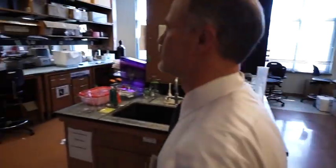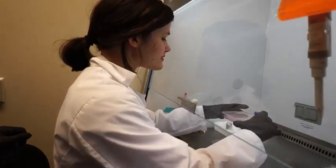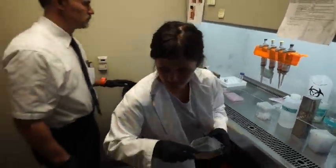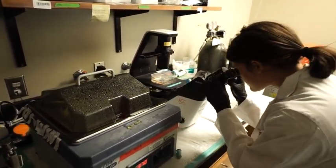It takes world-class facilities to do world-class research, and that's something that we feel we have here. We've certainly invested enormous resources in updating laboratory spaces and teaching spaces to really maximize the experience that our students can have here. While the students are learning in the lab, the equipment they have is exactly what they would have in industry.